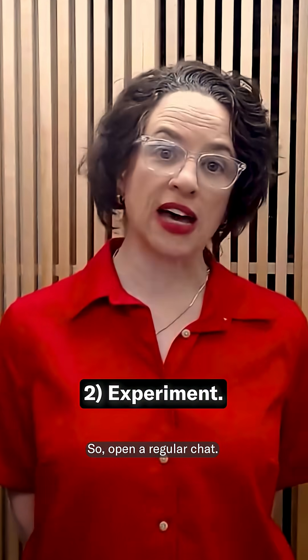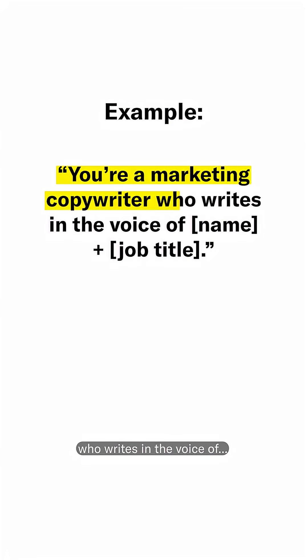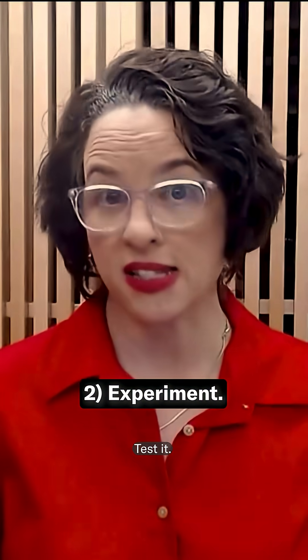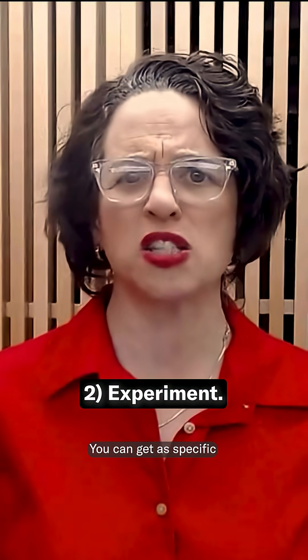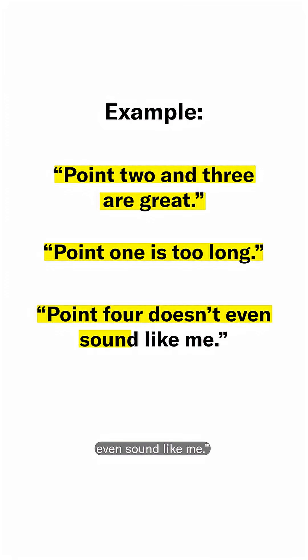Open a regular chat and describe the task you want help with. You can say something like, "You're a marketing copywriter who writes in the voice of" and then insert your own name and job title, so the assistant knows who it's channeling. Test it, give it lots of feedback. You can get as specific as: point two and three are great, point one is too long, point four doesn't even sound like me.